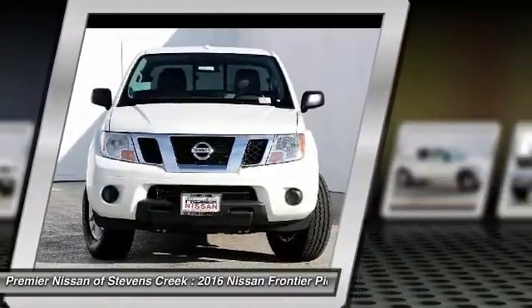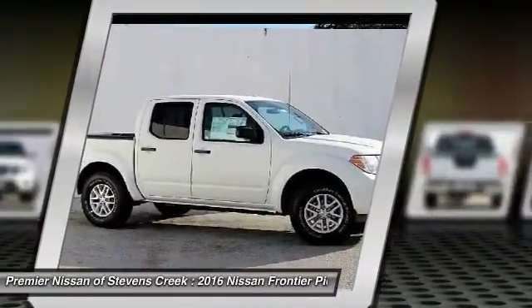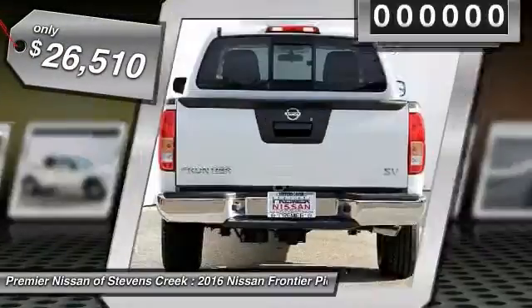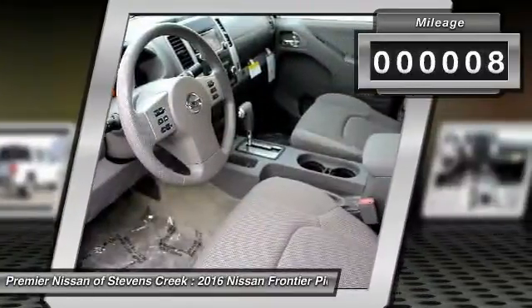The Frontier's interior comforts include cab versatility, under-seat storage, and seating for five. And it's priced below $30,000. This vehicle has less than 100 miles. Come see the car for yourself.